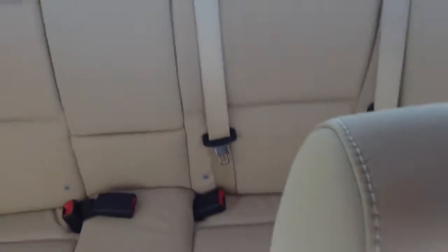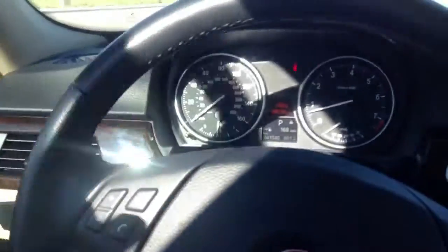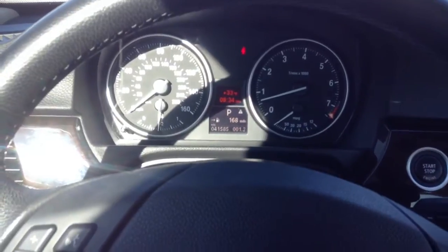Inside the interior, perfect. It's again 41,000 miles.